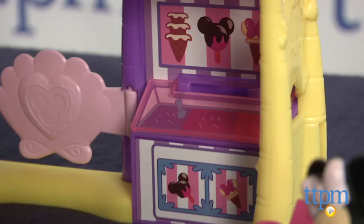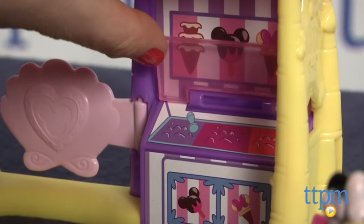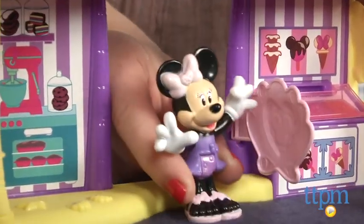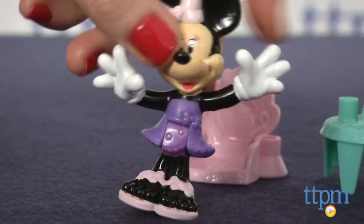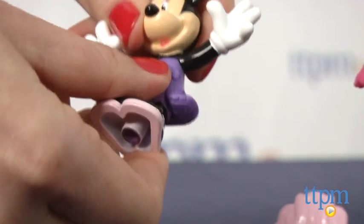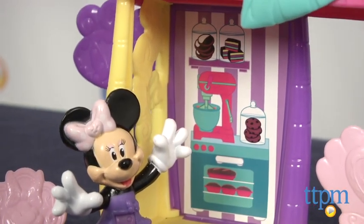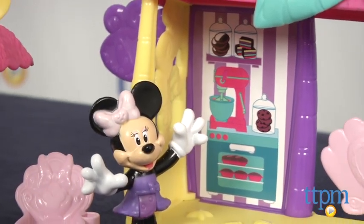Offering lots of imaginative play, the playset features a hinged freezer and swinging pink door for Minnie to go through as she rings up her order, scoops ice cream, bakes cookies, or lounges under the umbrella. The poseable Minnie figure can sit or stand on its own. Recommended for ages 2 and up, this is a cute set that little girls with a sweet tooth will especially enjoy.